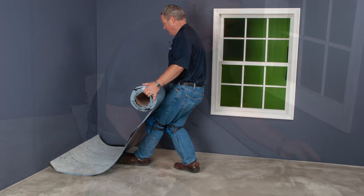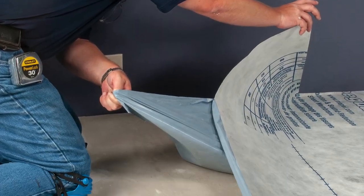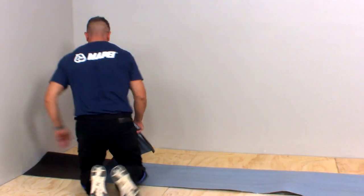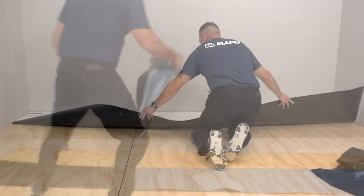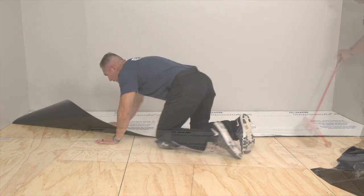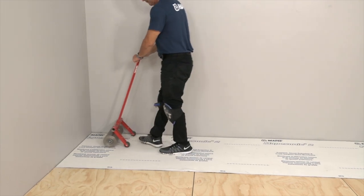MAPAGUARD II is a peel-and-stick and easy to use. It is a crack isolation product that has some basic sound reduction properties. MAPISONIC II is a crack isolation product that meets all the sound ratings. It is also a peel-and-stick and easy to install. Its installation method is the same as MAPAGUARD II, but MAPISONIC II provides even better sound mitigating properties.